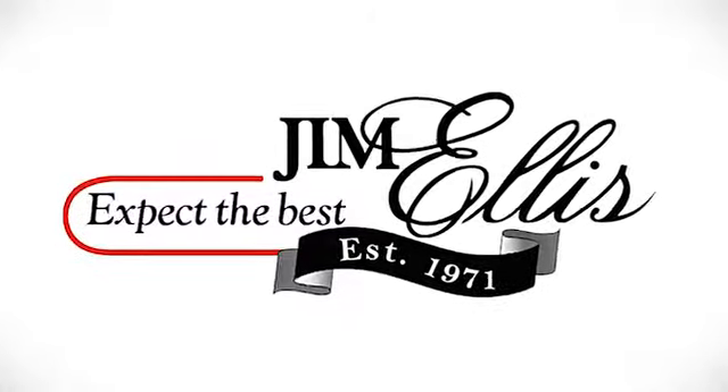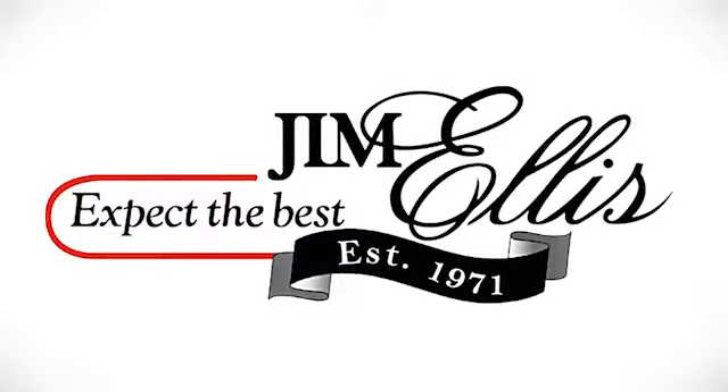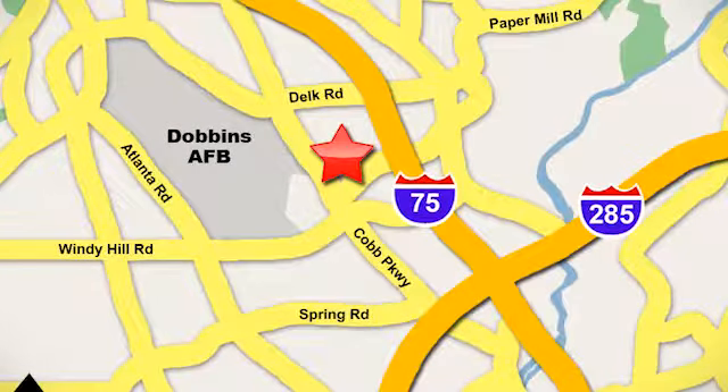Contact Jim Ellis Audi of Marietta today or stop on by. We're conveniently located near Dobbins Air Force on Cobb Parkway.